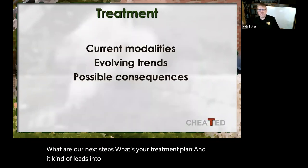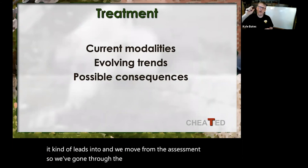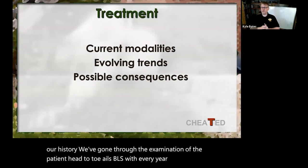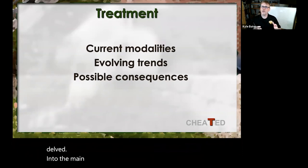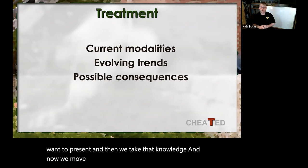We move from the assessment — we've gone through the chief complaint, gathered our history, gone through the examination, gone into the assessment, talked about the differentials briefly, but really delved into the main pathophysiology of whatever topic we want to present. Then we take that knowledge and move into the Treatment side of the world.